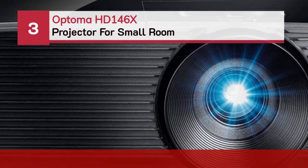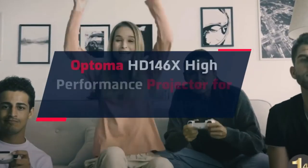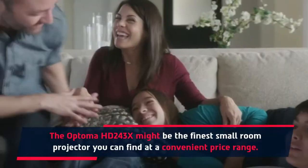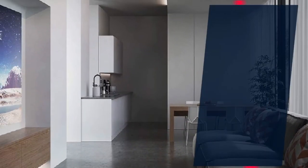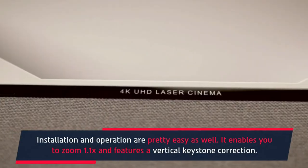Number 3: Optoma HD 146X Projector for Small Room. The Optoma HD 146X is a high-performance projector for movies and gaming, and may be the finest small room projector at a convenient price range. It produces a maximum screen size of 120 inches from a short distance. For connectivity, it comes with two HDMI ports, one USB, and an audio jack. Installation and operation are easy, and it enables 1.1x zoom with vertical keystone correction.